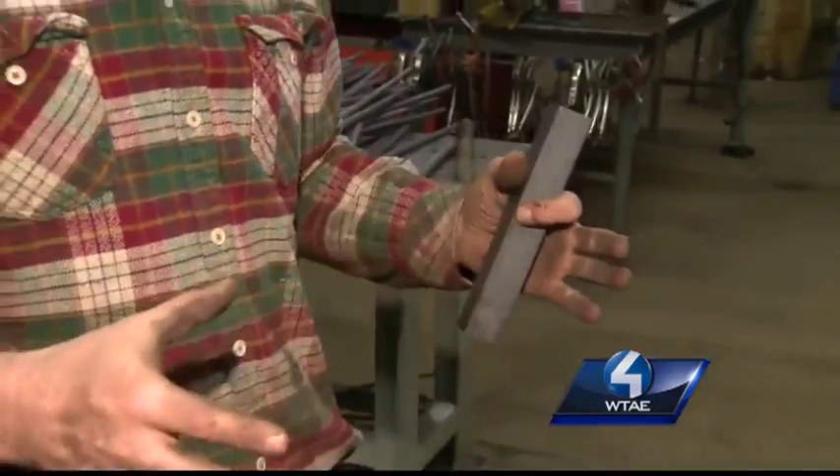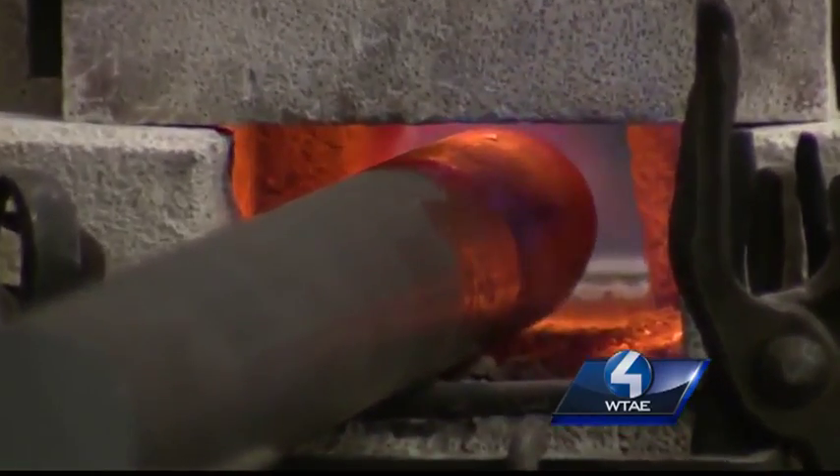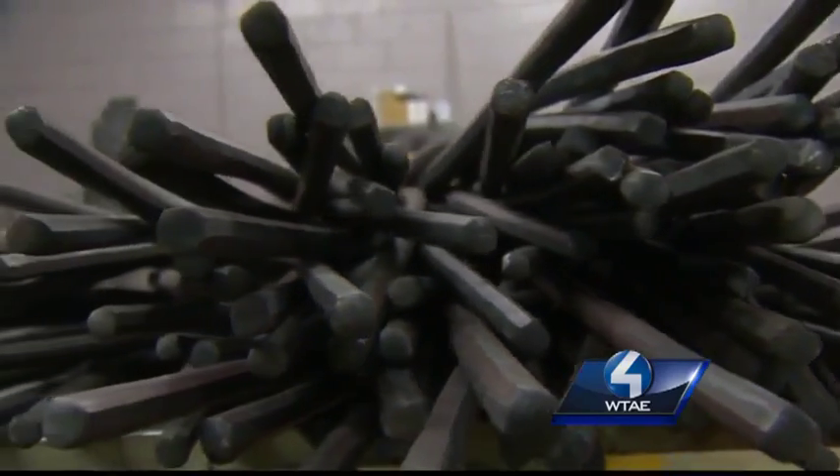He stuck a brick drum on top of a pile of bricks, took a shop-vac, put it on blow, and used some charcoal from the grill. Colin made his own forge, got his hands on some metal, and went old school.